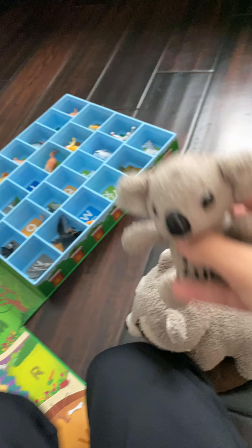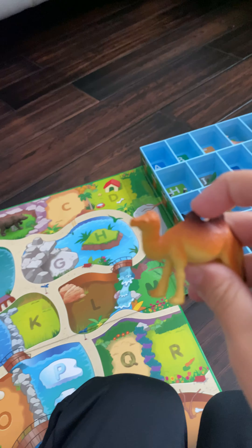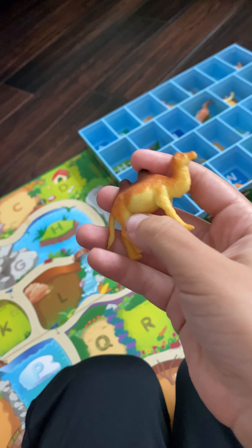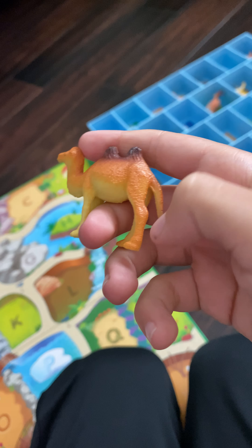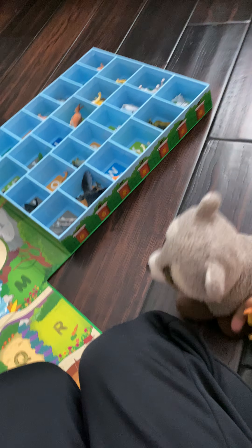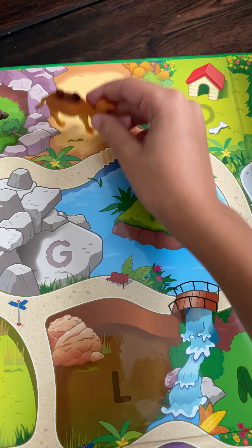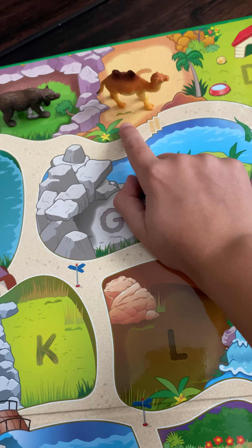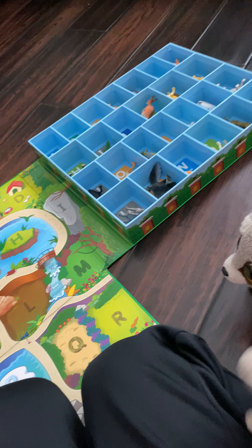Next letter, C. C is for camel. Look at its big humps — it has dark brown humps, a little bit of some orange and yellow on it, four legs, and a short tail. These wide feet can help it walk without sinking in the desert. I know where it goes — right there in the desert. Just a little bit of grass and there's also a little animal right there.